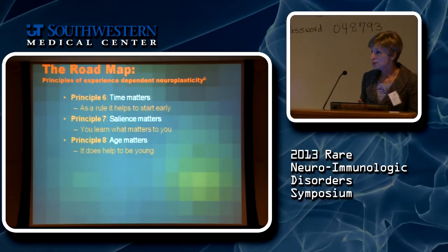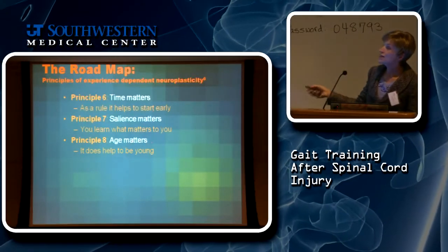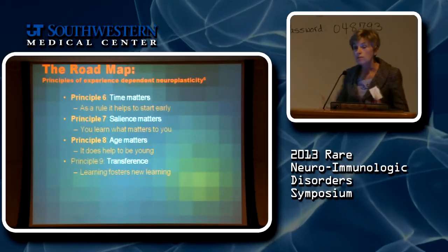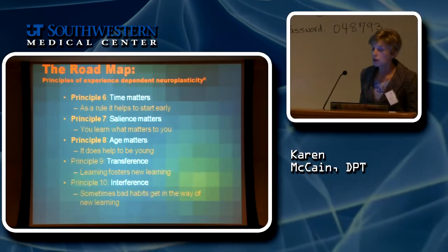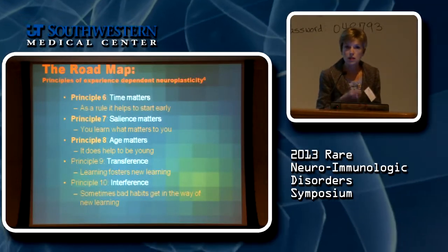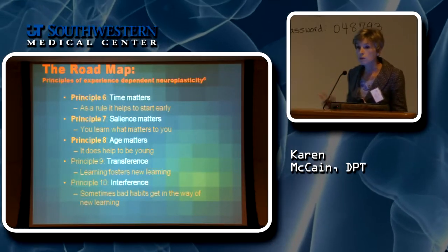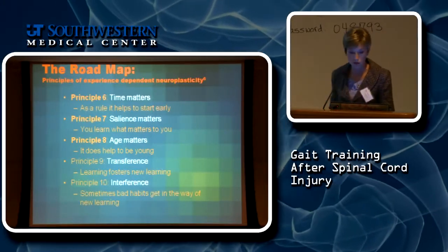Age does matter — the younger you are, the easier it is to have plasticity in your system. Transference, the ninth principle, means that once you begin getting your system into learning mode, it's easier to learn another new skill. The last principle is interference — doing something the wrong way promotes what we call maladaptive learning. You learn a skill in a way that doesn't promote optimum learning. So we want the best possible practice structured correctly.